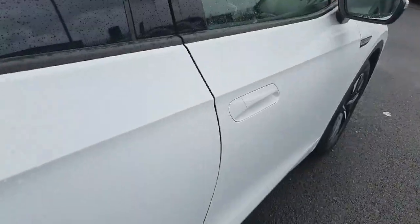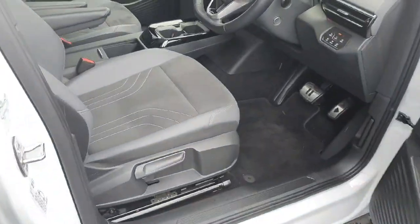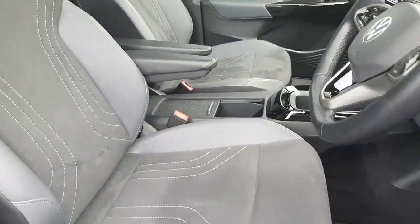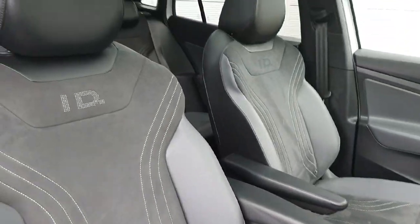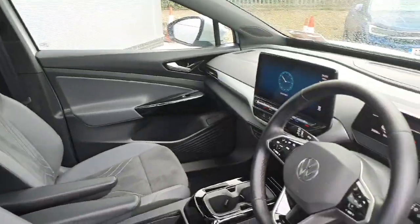As mentioned, keyless entry in the front just here, again the half-leather half-cloth seats and ID bucket seats in the front. Now let's have a look behind the wheel.